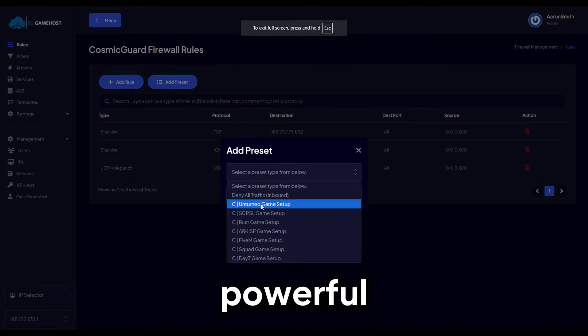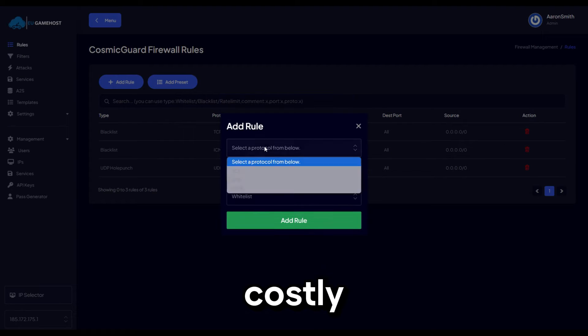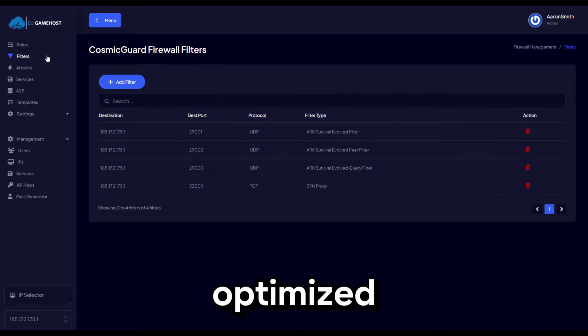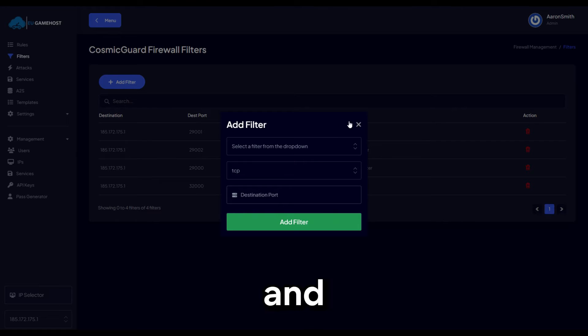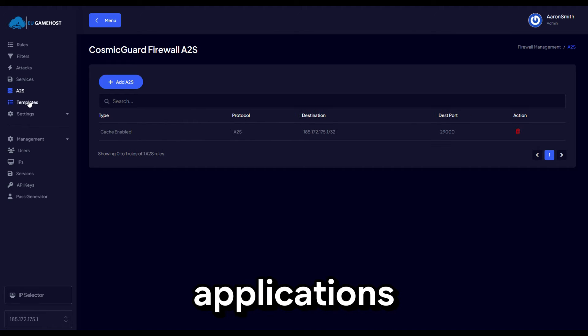The EU GameHost Attack Firewall Manager is designed to protect your business from costly cyber attacks, ensuring your services stay online even during targeted threats. Our game filters are optimised to block malicious traffic without interrupting gameplay, keeping your servers responsive and secure, and our enterprise-grade layer 4 through 7 filters protect any business applications.